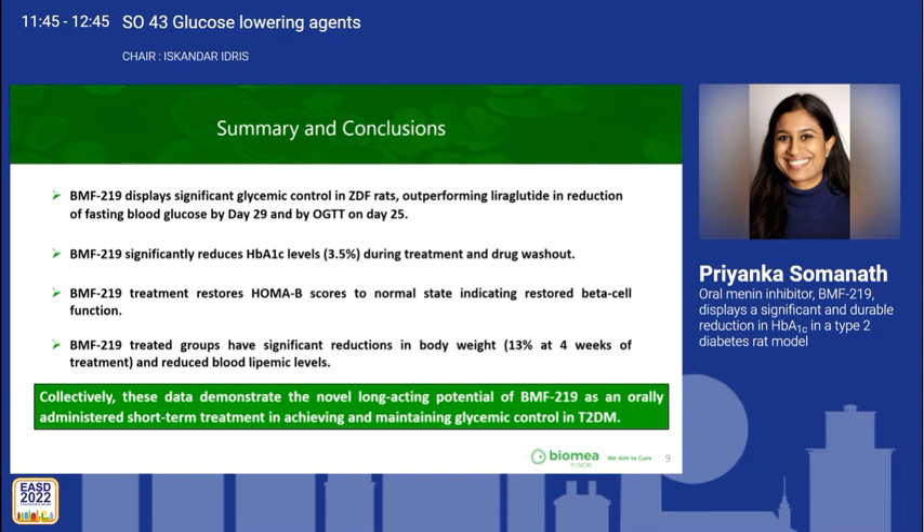A question was raised about HOMA measurements of insulin resistance, insulin, and C-peptide from the abstract. We do have data for C-peptide that mirrors what we found for insulin; however, due to time restrictions with the short oral, we did not include this here. This data was previously presented at ADA in June, where you can see the insulin and C-peptide alterations.